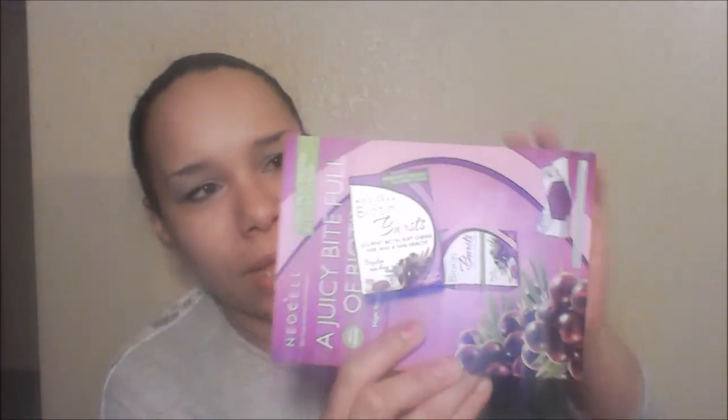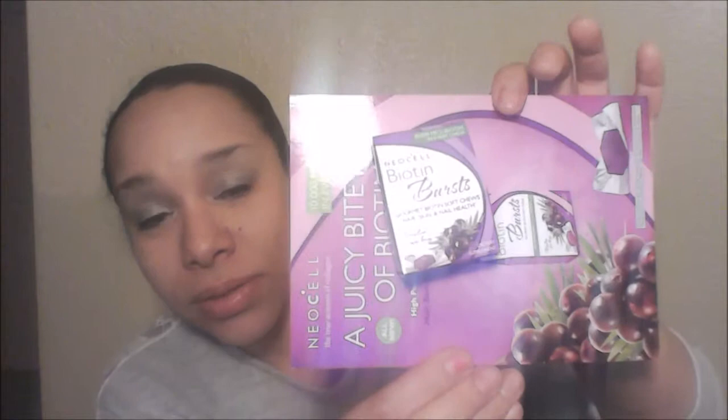There's also the NeoCell Biotin Burst Gourmet Biotin Soft Chews for hair, skin, and nail health. I can see right here on the side of the package it's gluten-free, which is good. High Potency Biotin for hair, skin, and nail health.